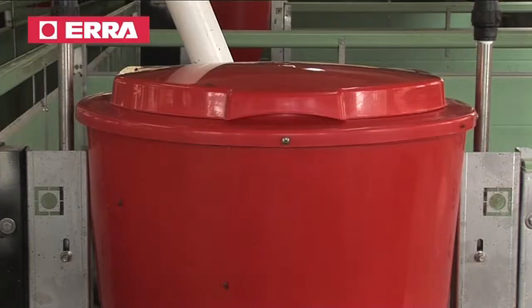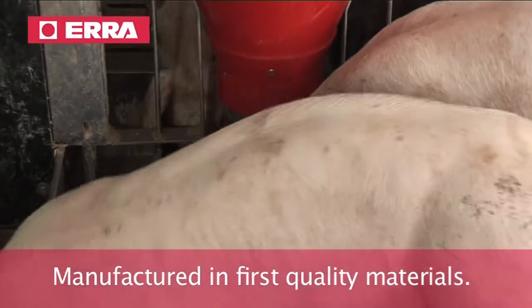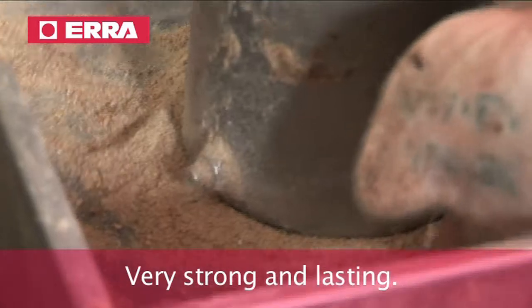Both models are designed to follow with the perfect growth of pigs in group. Manufactured in first quality materials, strong stainless steel frame and available in stainless steel plate or polymer plate.